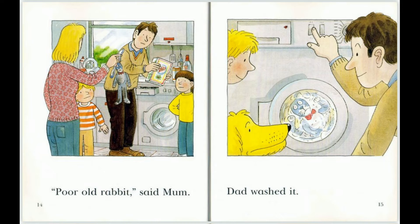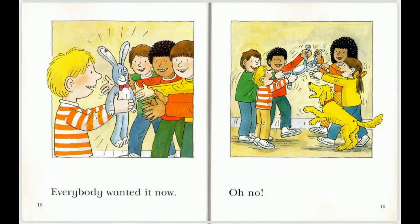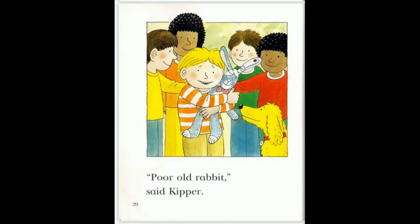Dad washed it. Kipper brushed it. Chip and Wilma mended it. Everybody wanted it now. Oh no! Poor Old Rabbit, said Kipper.